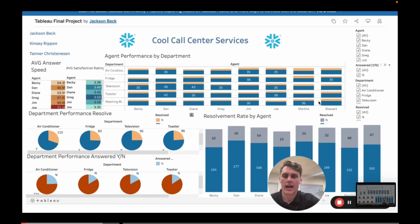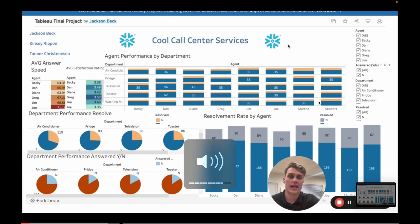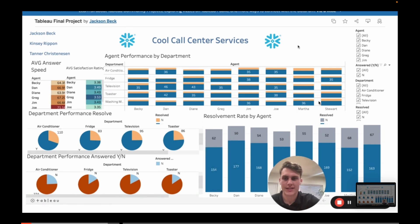Thank you, Kenzie, for walking through and highlighting all of the good that Cool Call Center Services has been doing. As you can see, you're doing extremely well, and we're really excited about the improvements made. It's really important to always be making more improvements, testing and validating your current process, and finding ways to improve it. With that, we want to offer a few recommendations moving forward.